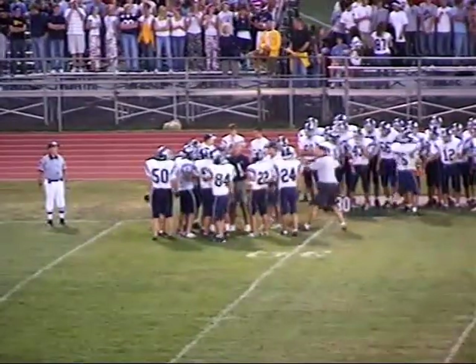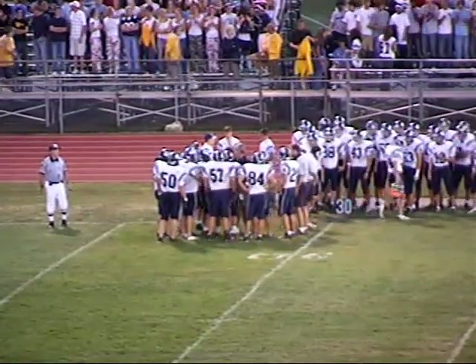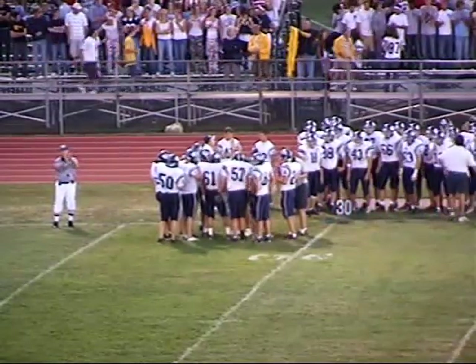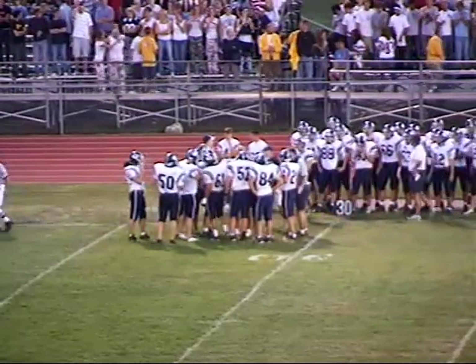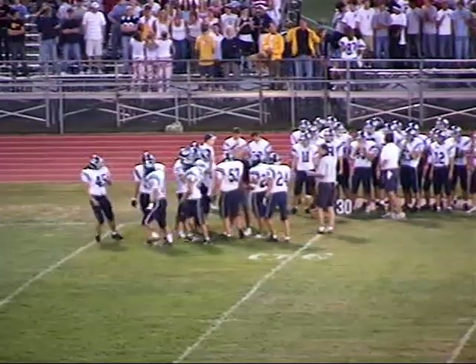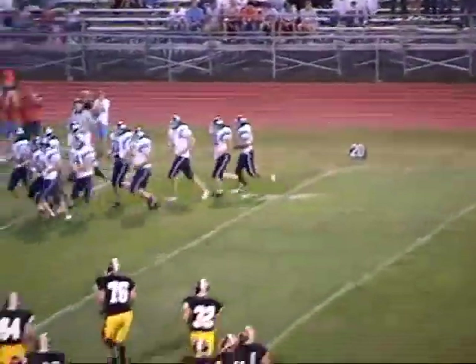Bill Harrell will be with us for this season — we're going to send him to another game in the area and he'll be doing reports all night. We invite you, the fan, if you're out at another game, give Jeremy Link a call in the WOC Studios with your score at 344-7040.